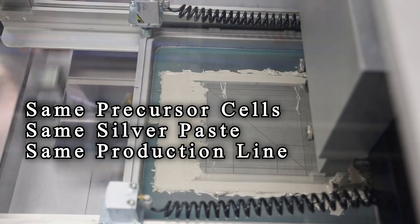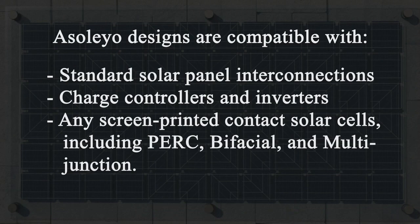As we grow, we hope to access some of the old, mothballed American equipment and restart American cell production for custom, small-batch decorative solar.